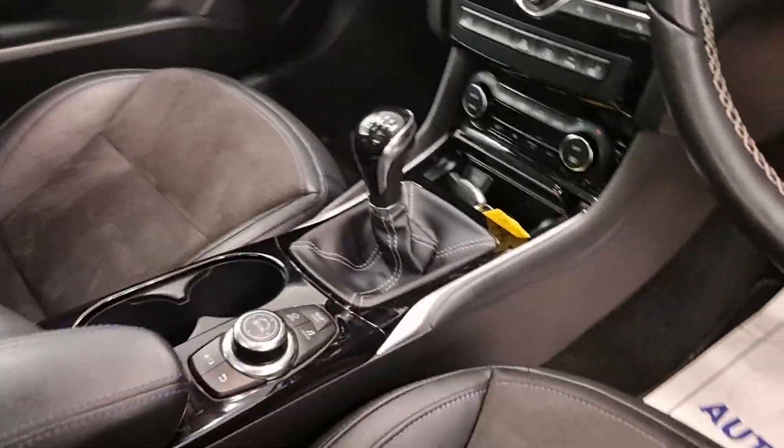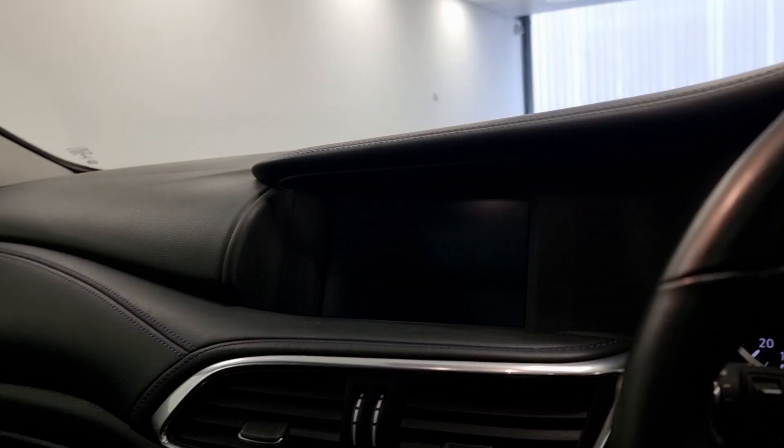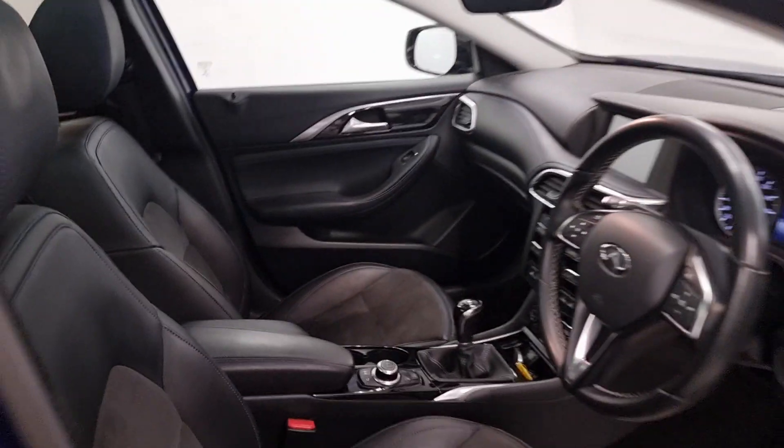The seats are in lovely condition. This one being a 6-speed manual, you've got your infotainment screen, leather dashboard, and this one does come with a panoramic roof which is absolutely stunning.